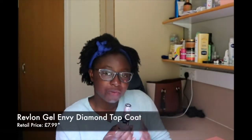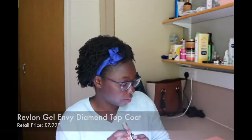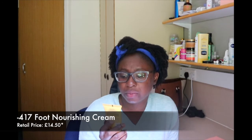And then we have a diamond top coat from Revlon — that looks really cool. We have a foot lotion cream. I don't know how you say this — I don't know if it's Negative or Minus 417.